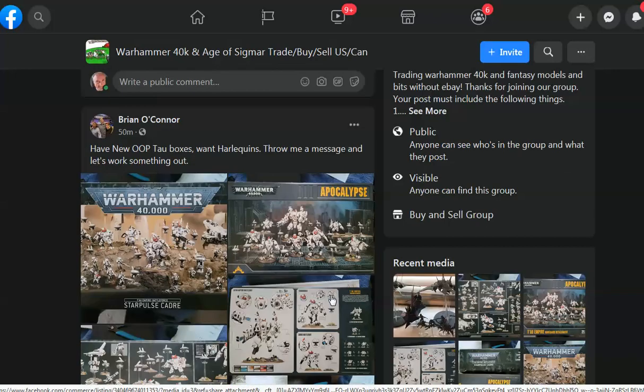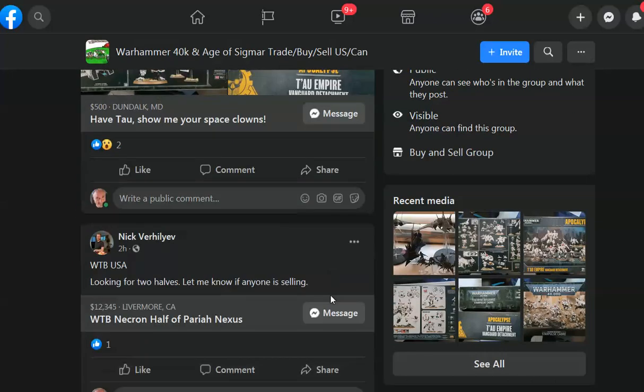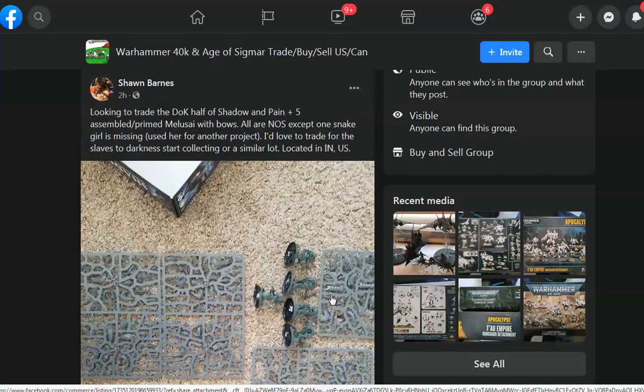Secondhand stuff should be half. When I'm doing sales it's like 60 to 80% off — it's crazy. Of course that's just trades. Here you go: 'I have new out-of-print towel boxes, want Harlequins.' Usually people who want to trade for things will take cash too because you just buy things with cash. Message and work something out. I think you should just say what you want for things and let the person who wants something open the negotiations.